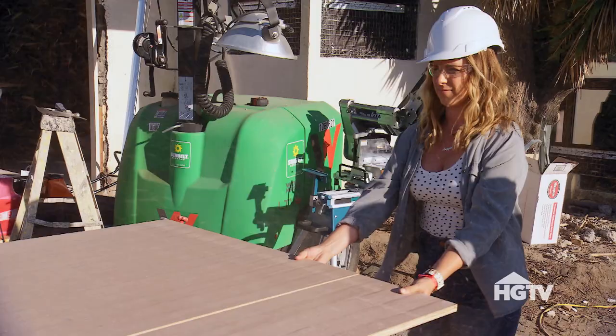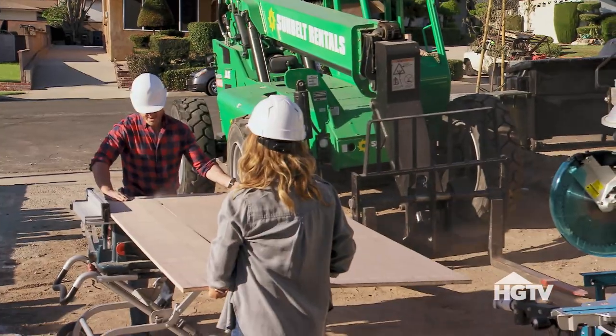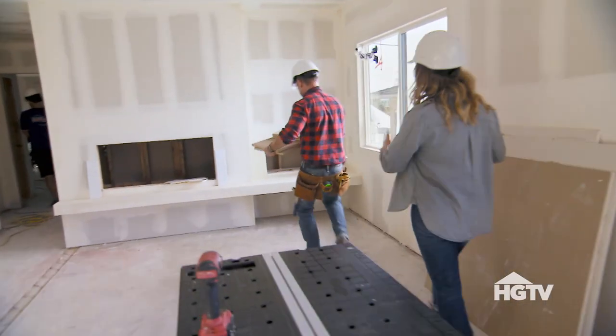The design of the face of the fireplace and the incorporation of the family's vinyl records are the unique elements that I'm really excited about. The records hold a very special place in the family's heart. With the help of Darren, I was able to create this perfect piece for the Washington family.